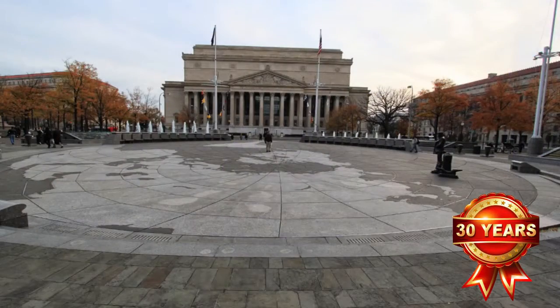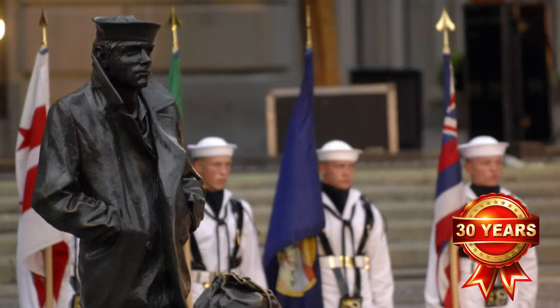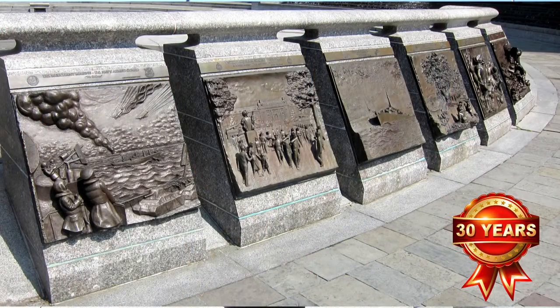What you're looking at here is an outdoor plaza that features a granite sea map of the world. Also here to my left is the famous sculpture of the Lone Sailor — a 10-foot tall bronze sculpture that is a poignant tribute to the men and women of the United States Navy Memorial. Also here are 26 bass reliefs that honor the personnel and events of the U.S. Navy Memorial.